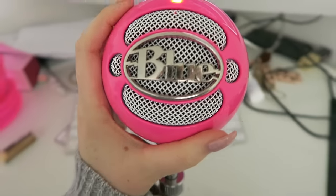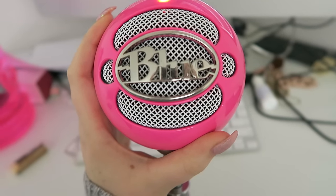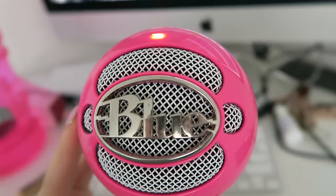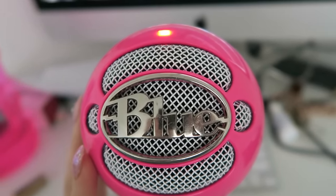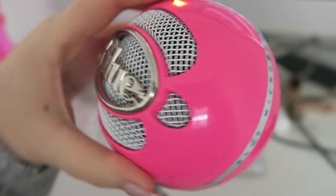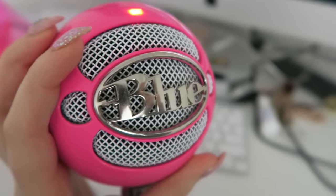By the way, this blue snowball — I think I got it off Amazon or BHNH Photography, or whatever that shop is online. If you search BHNH or something. It's just the pink snowball microphone. It's what I use for my voiceovers.